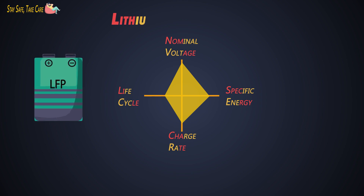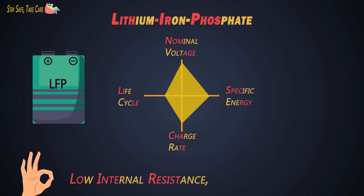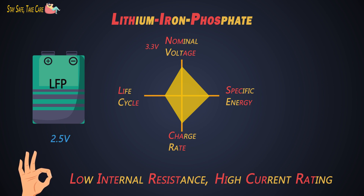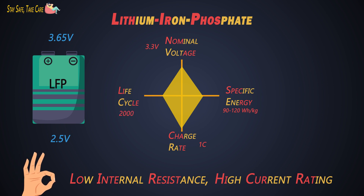Next is lithium iron phosphate, that is LFP. Due to its nanoscale phosphate cathode, it has low internal resistance, a higher current rating, and a longer life cycle. Its nominal voltage is 3.2V to 3.3V and ranges from 2.5V to 3.65V. Its specific energy is 90-120 Wh/kg. The typical charging rate is 1C and it can discharge up to 25C. Life cycle is around 2000 cycles or more. Many two-wheeler electric vehicles are using these batteries.